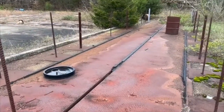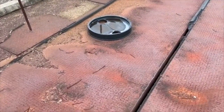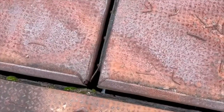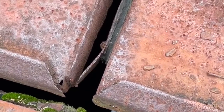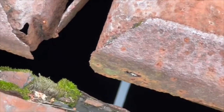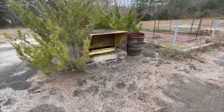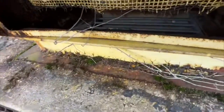Here is launch site number two. You can kind of see down in there — zoom in more to see where it's full of water and all that. This is like air ventilation shaft number two. It's kind of hard to see down in there, but yeah.